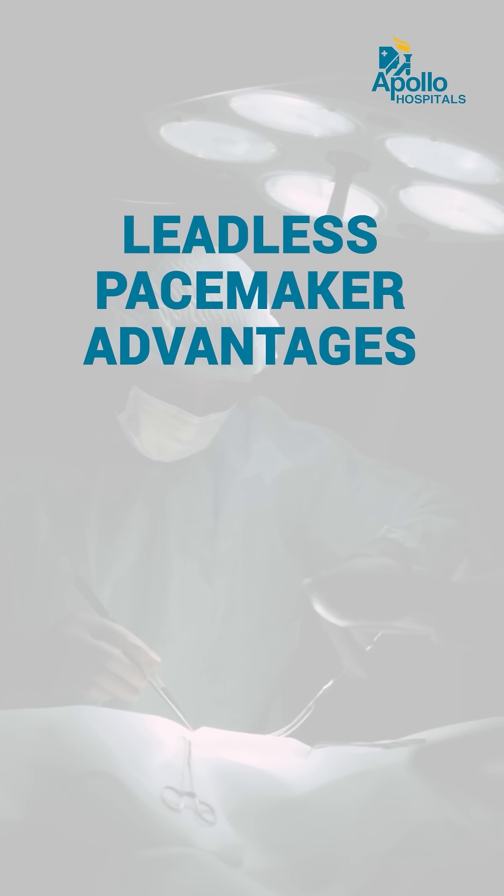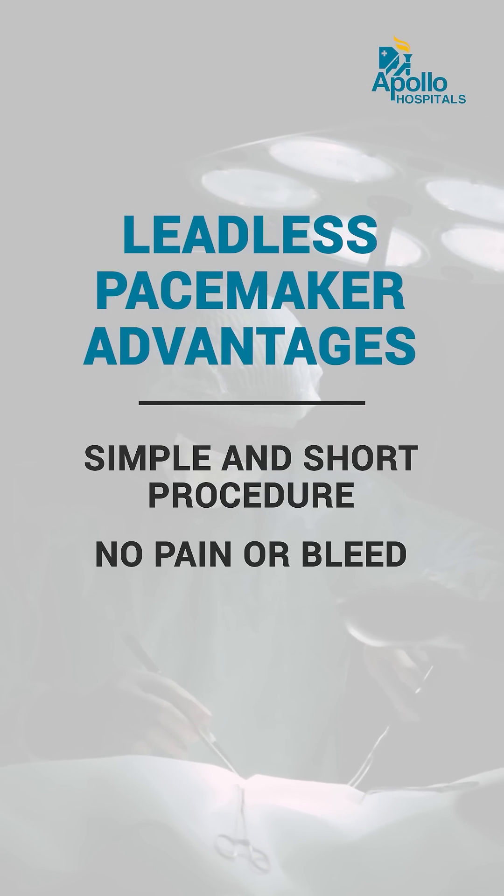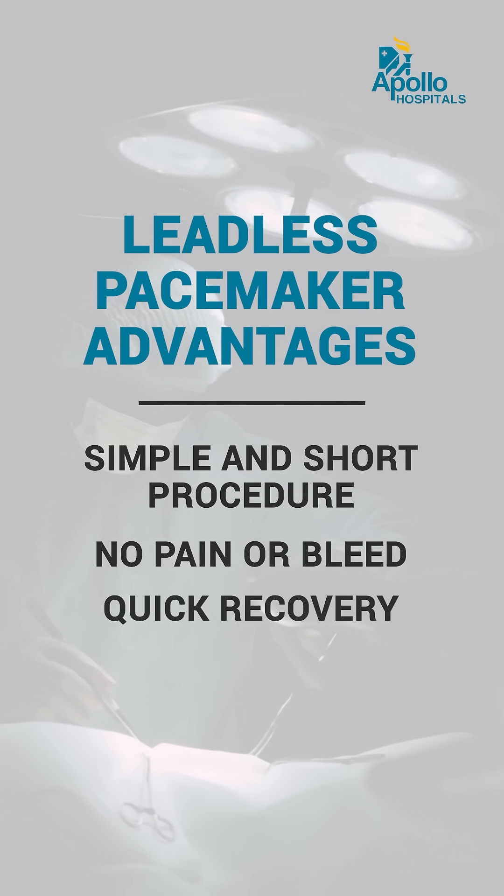In experienced hands, this procedure is very simple and short, and there is no pain or bleeding involved. Also, the patient recovery is quick.